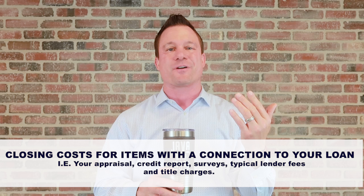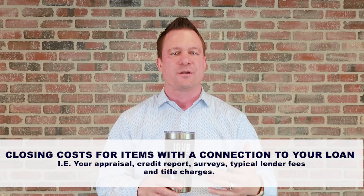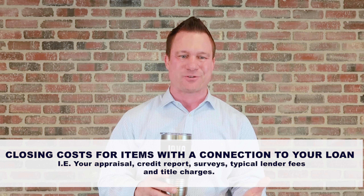One type is closing costs for items with a direct connection to your loan. These are things like your appraisal, your credit report, surveys, typical lender fees like processing and underwriting, and then title charges as well.